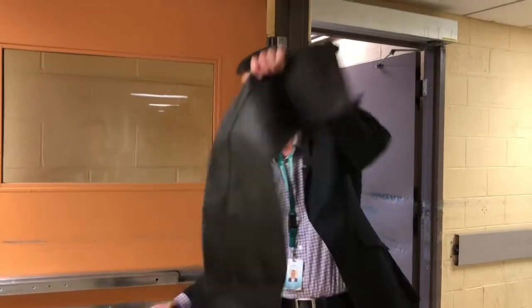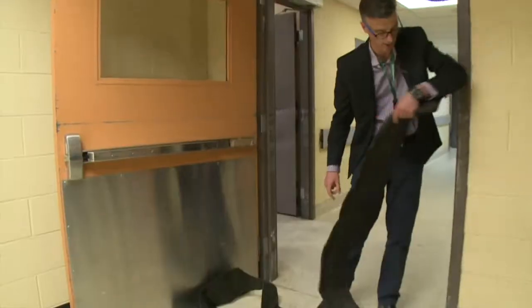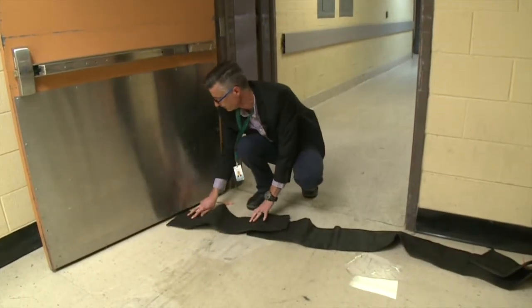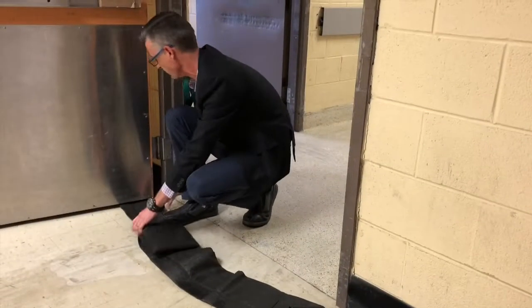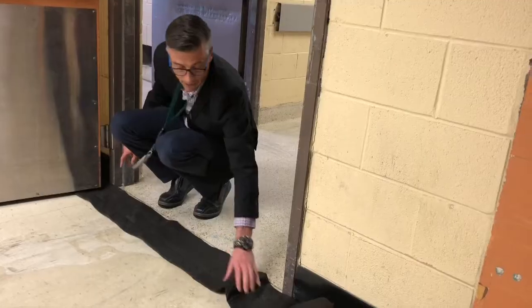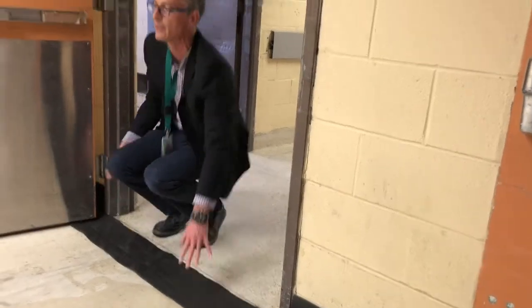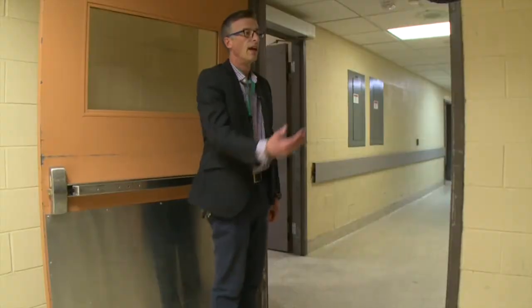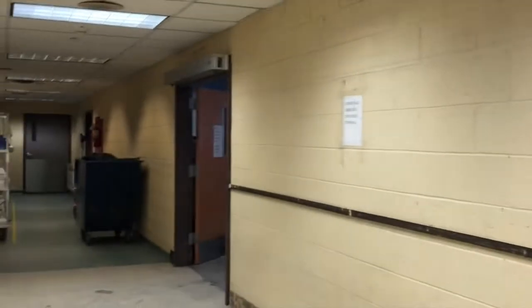We take it out of the package, unroll it, and put it just in front of the door. Slide it under the door, make sure that it's in front, and then our water is contained and moving in the direction towards shipping and receiving and not heading down towards the sensitive areas within the building.